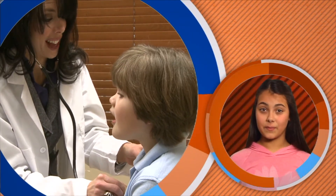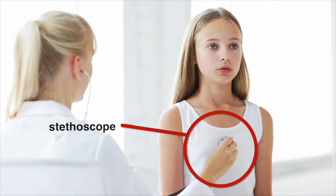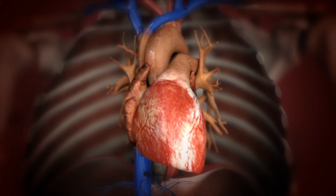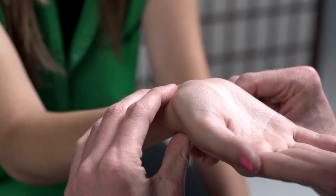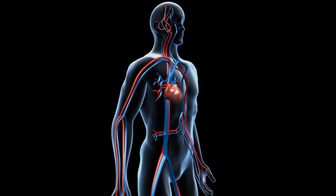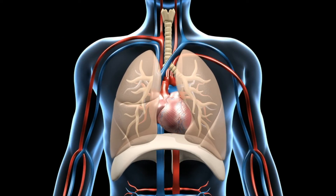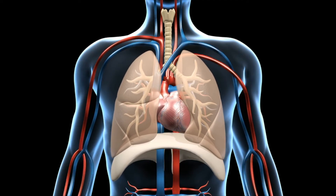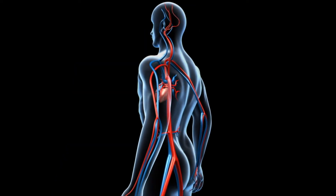I'm sure you've seen a stethoscope before. A doctor uses it to hear what's happening inside your body. If you hold a stethoscope to the middle of your chest, you can hear the sound of a beating heart. The heart is the strongest muscular organ in your body and the central control for the entire circulatory system. By placing two fingers on your wrist, you can also feel your circulatory system at work — that's called your pulse. The circulatory system is also referred to as the cardiovascular system, which consists of the heart, all the different blood vessels, and blood. It carries the substances your body needs to cells and then carries waste products away.